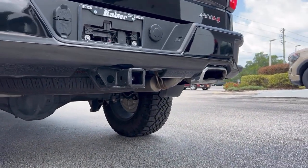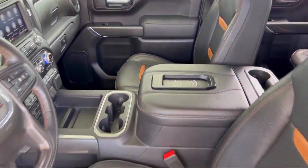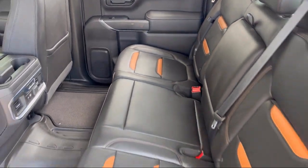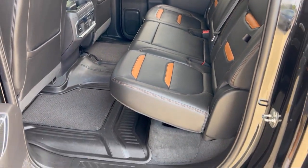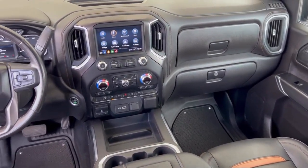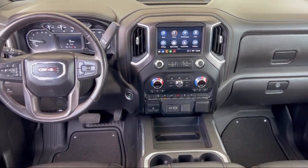For three generations, Kaiser Buick GMC Truck has been proudly serving our community. Since 1967, our mission has been simple: to remain the best, we never rest. Our low pressure, friendly, and knowledgeable staff is eager to help you drive home in a vehicle that is just right for you.